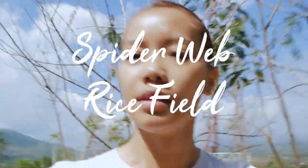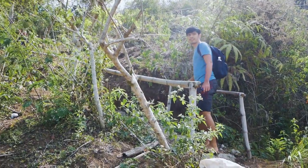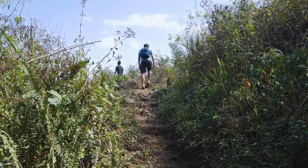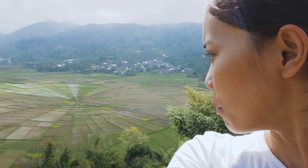We have made another pit stop — we're off to see the spiderweb rice terrace. It's in the shape of a spiderweb. How cool is that!